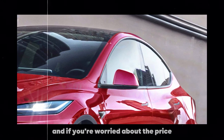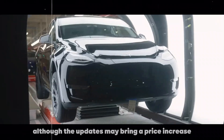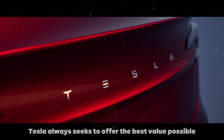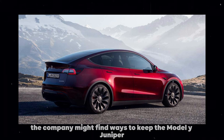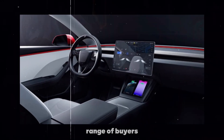And if you're worried about the price, rest assured. Although the updates may bring a price increase, Tesla always seeks to offer the best value possible. With the possible changes in the production line and the features offered, the company might find ways to keep the Model Y Juniper affordable for a wide range of buyers.